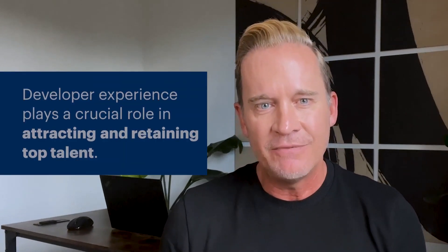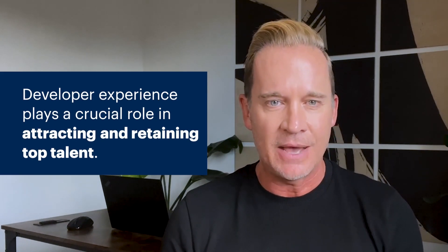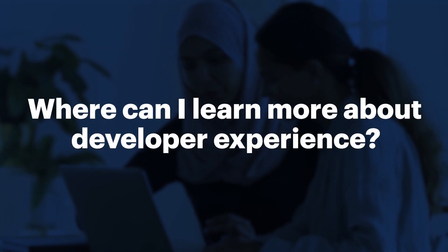Finally, developer experience plays a crucial role in attracting and retaining top talent. Developers are more likely to be satisfied and engaged in their work when they have access to quality tools and a supportive development ecosystem. It is very worth your effort to prioritize developer experience and foster a reputation that attracts skilled software engineers and a healthy work environment.